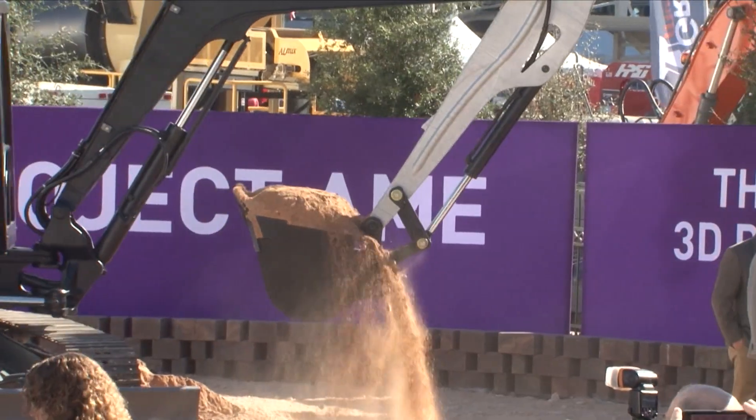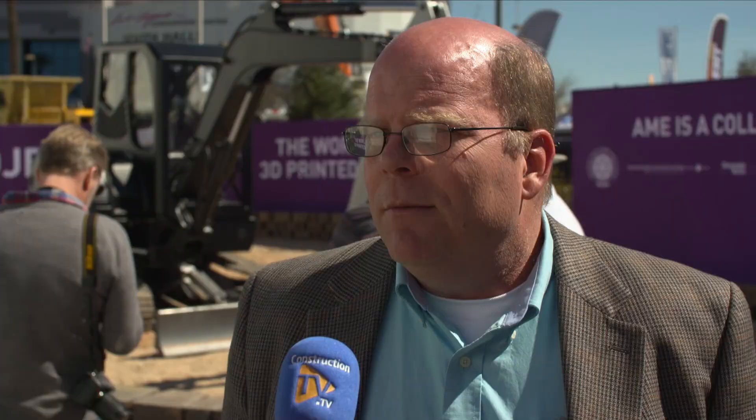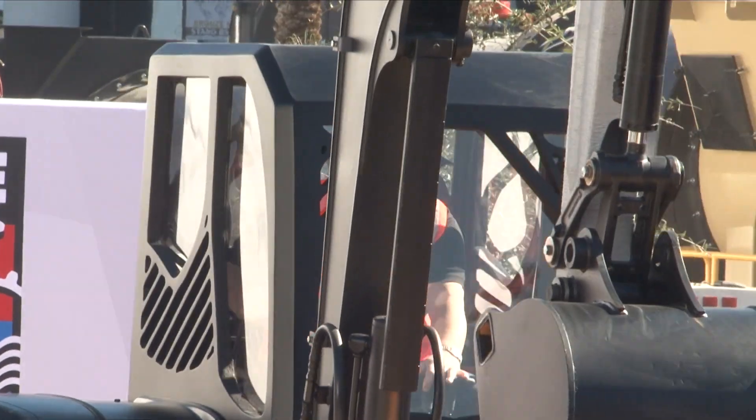The boom is 3D printed with a new system we developed with Wolf Robotics called the Metal BAM. The second part is the cab — it's made out of composites and printed with the Cincinnati system. The last part is the heat exchanger, 3D printed using a metal powder bed system from a company called Concept Laser.